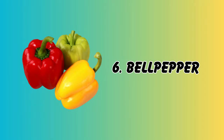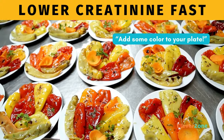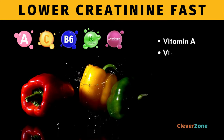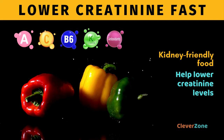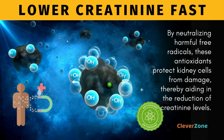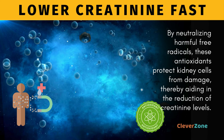Number 6, Bell Pepper. You know what they say — when in doubt, add some color to your plate. And bell peppers are the perfect way to do just that. Bursting with vitamins A, C, and B6, low potassium, and antioxidants like beta-carotene and quercetin, they are a kidney-friendly food that can help lower creatinine levels. These vibrant vegetables contain antioxidants that help combat inflammation and oxidative stress in the body. By neutralizing harmful free radicals, these antioxidants protect kidney cells from damage, thereby aiding in the reduction of creatinine levels.